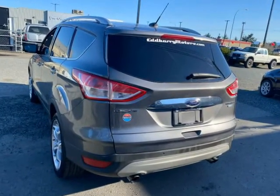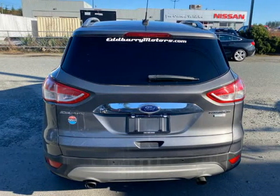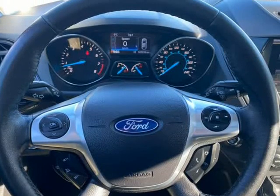Back-up camera, Microsoft Sync, Sat NAV, premium sound system, fog lights, cruise control, parking assist, electric driver seat.